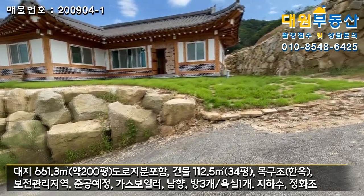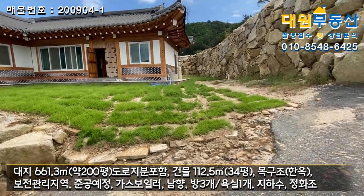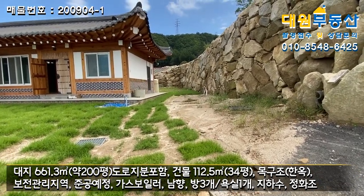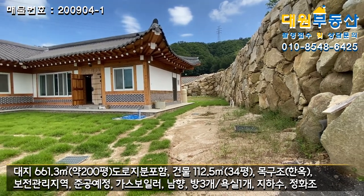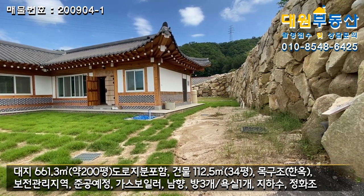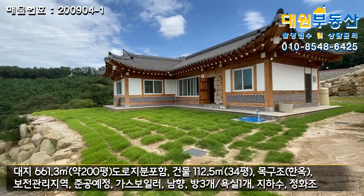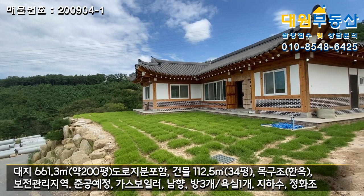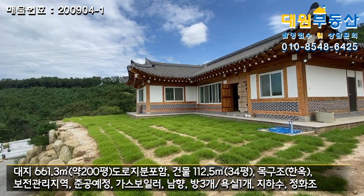잔디를 심은 지 얼마 안 됐서 그냥 봐주시면 될 것 같고요. 주변은 다 한옥으로 조성될 것으로 예상이 됩니다. 본 매물은 용문면 소재지가 차량 10분 정도 거리예요. 용문역도 10~11분, 다문초등학교도 역시 10~11분이고, 지방도에서는 300미터 거리로 가깝습니다.